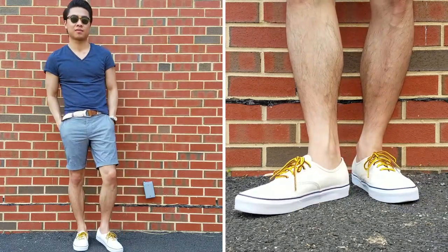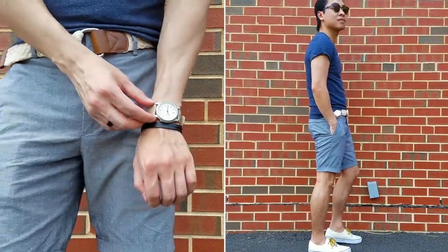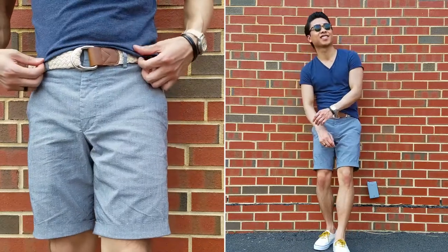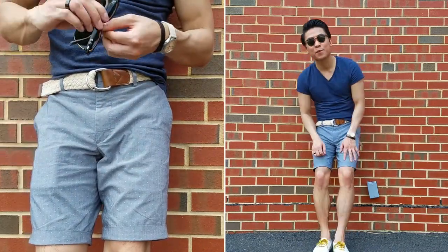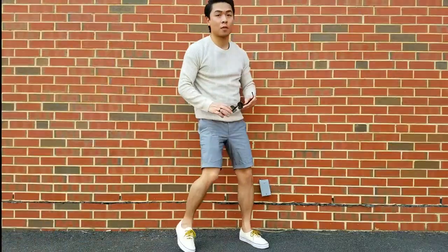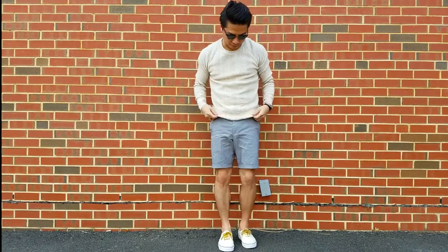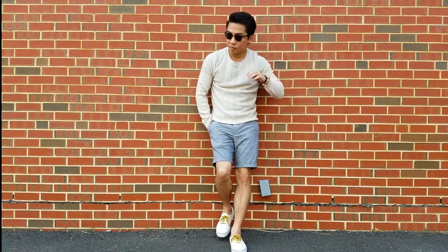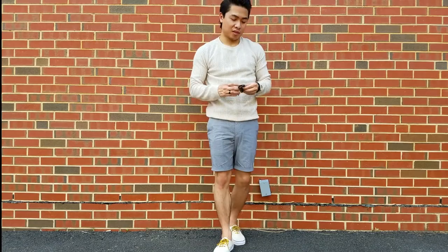Tying together the fabrics and colors is the canvas strap watch. Since it's summer I like to throw minimal accessories into the mix for an added dash of style. I finish off this casual getup with a pair of clubmaster sunglasses for effortless cool. If the weather calls for it, you can opt for a lightweight textured sweater in place of a t-shirt — that will give you the warmth you need while still looking casual cool.